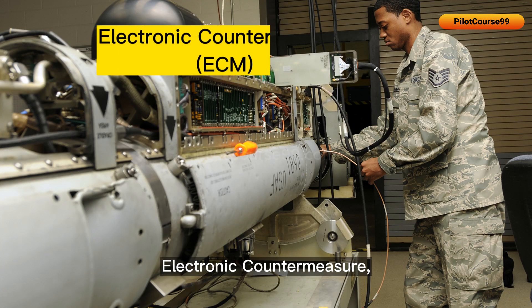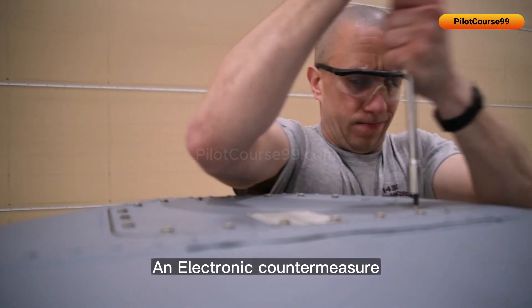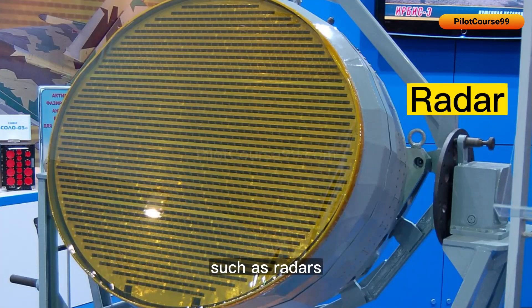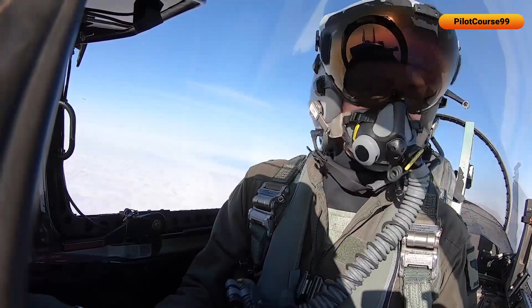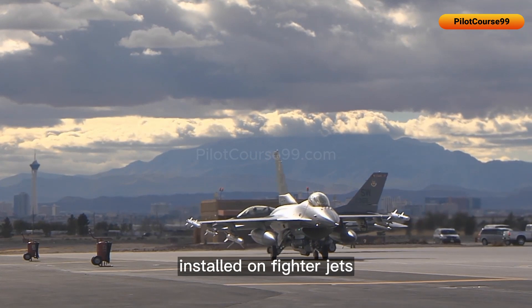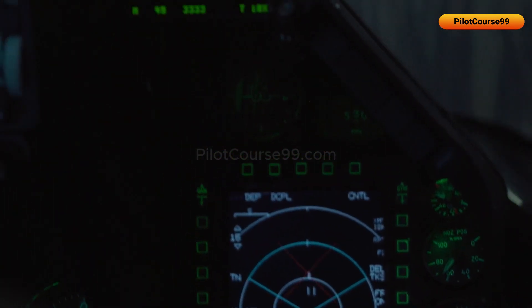This video is about electronic countermeasures, also known as ECM. An electronic countermeasure is a system designed to interfere with or disrupt an enemy's electronic equipment, such as radars or communication systems, in order to prevent them from effectively targeting or communicating with the fighter jet. There are various ECM systems installed on fighter jets to protect against threats from enemy radar, missiles, and other electronic warfare systems.